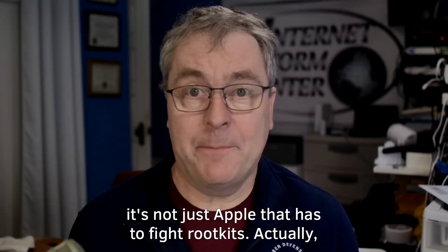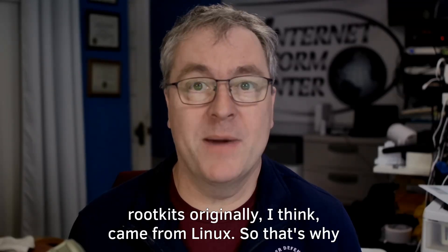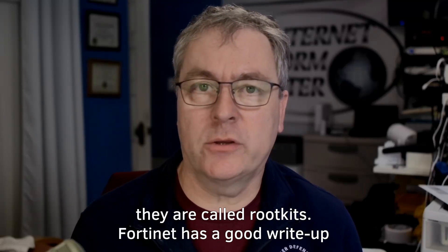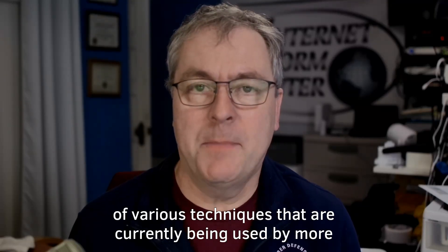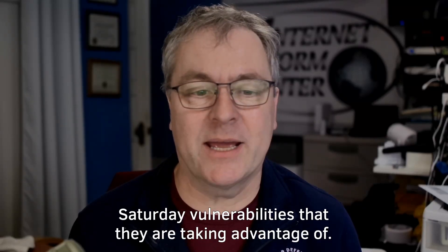But it's not just Apple that has to fight rootkits. Actually, rootkits originally came from Linux — that's why they are called rootkits. Fortinet has a good write-up of various techniques currently being used by more sophisticated Linux rootkits, in particular various syscall vulnerabilities that they are taking advantage of.